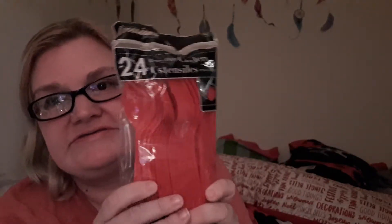Then I got some plastic utensils because I don't like putting metal stuff in my mouth. All the spoons I use are plastic — I don't know, it's just me, I don't like putting metal in my mouth.